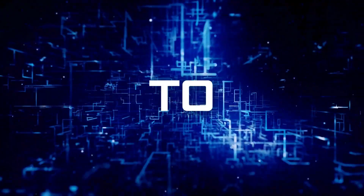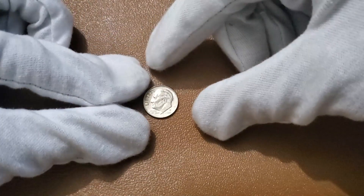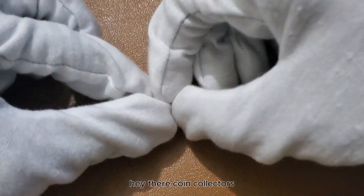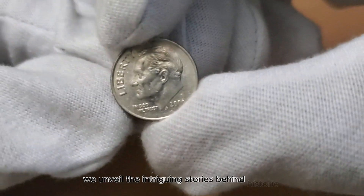Welcome to my channel, Millionaire Coins. Hey there, coin collectors. Friends, today we unveil the intriguing stories behind historic coins.